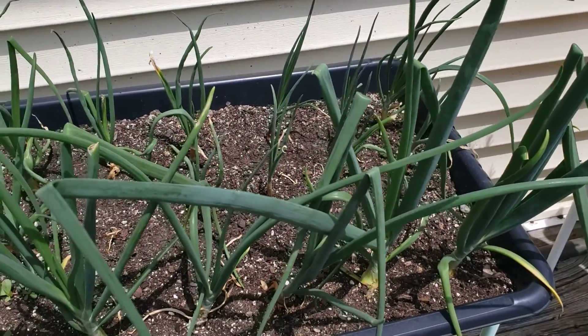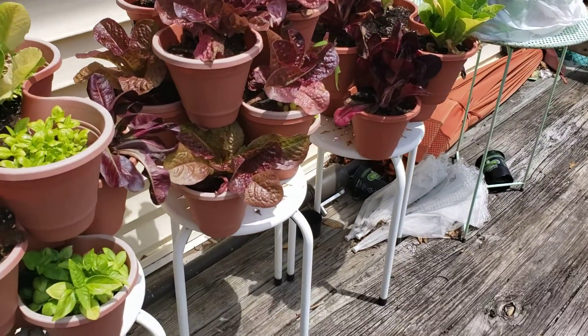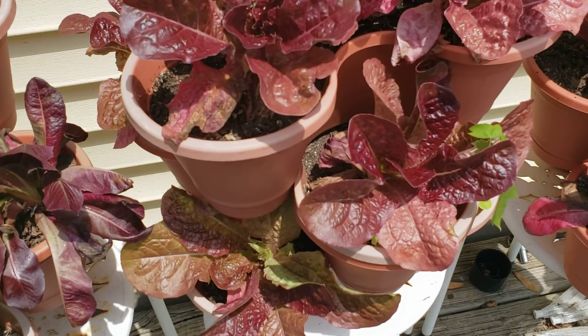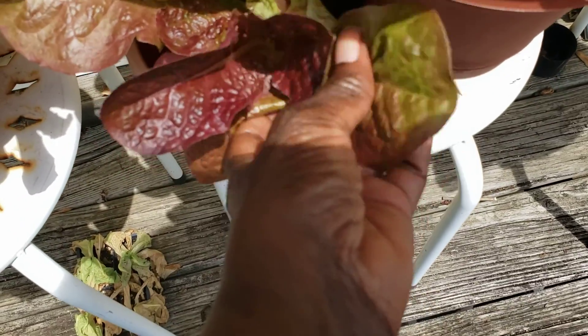A quick update here on my little lettuce tower going over here. The tower's doing well. Some of these leaves are pretty large and some have been burned by the sun. You might see some of them looking kind of dry, but they are doing well. I'm going to be harvesting some of these for salad later today.